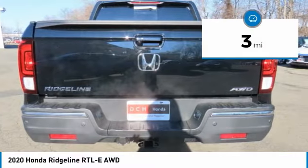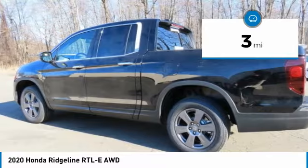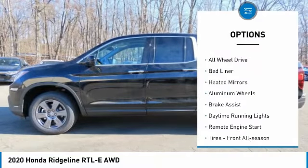This vehicle has less than 100 miles. Here are some of this vehicle's great options: tow hitch,